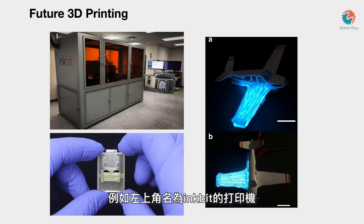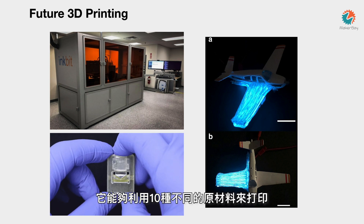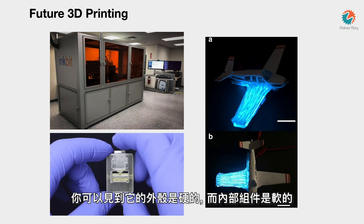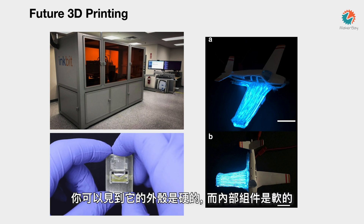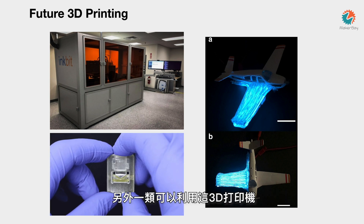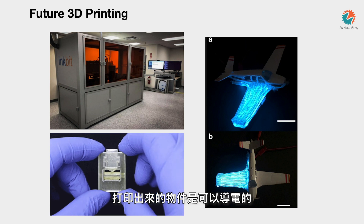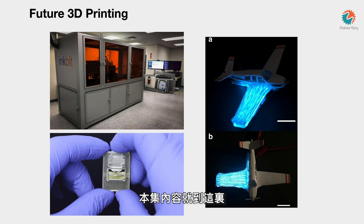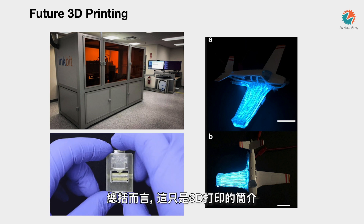The printers you see here — for example, this Inkbit — can take as many as 10 different materials with 17 different extruder heads. The object you see there came out of the 3D printer just like that: the exterior is solid but the inside is soft. These new types of 3D printers can also produce material that conducts electricity, as you see on the right. So that's the introduction to 3D printing — it's only just the beginning. In the next set of videos, I want to show you how exactly we create a model for 3D printing. Have a look.